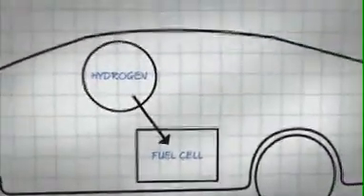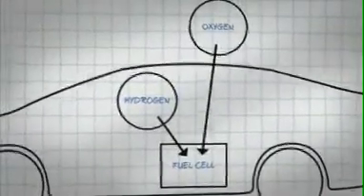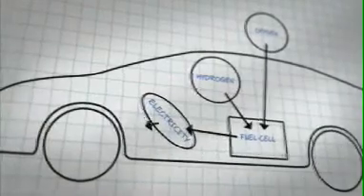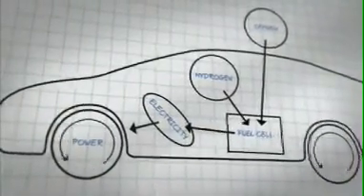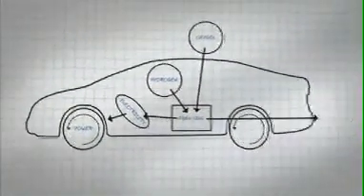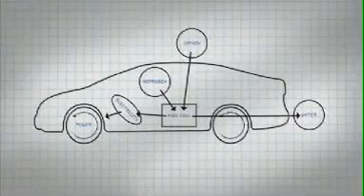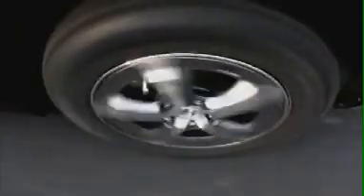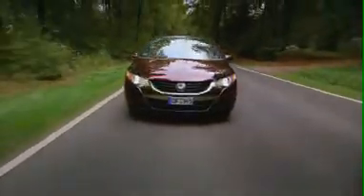The fuel cell works by combining hydrogen from an onboard tank with oxygen from the air to create electricity. This electricity is then used to drive a motor, which powers the car. The only byproduct is water, which is released as vapor. The fuel cell is accompanied by an ultra-efficient lithium-ion battery, which collects the energy released when the car decelerates, working in a similar way to a conventional hybrid.